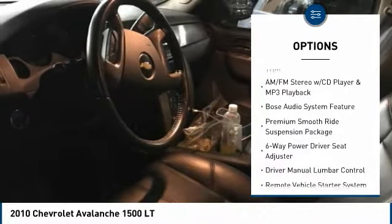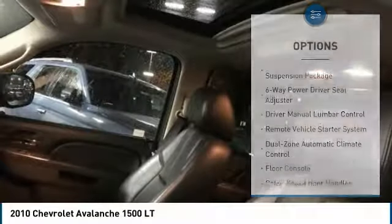Dual Airbags, Air Conditioning, Leather Wrapped Steering Wheel, Power Steering, 4-Wheel Disc Brakes, and an AM/FM Stereo with CD Player and MP3/WMA capability.